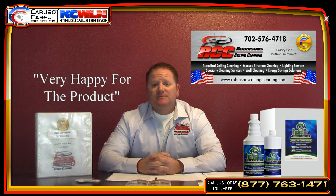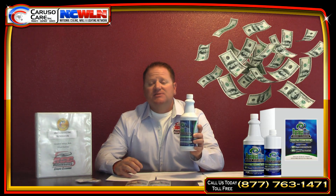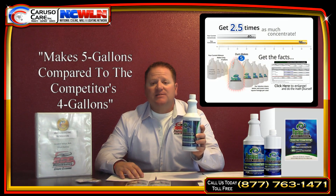I'm very happy for the product. You save a lot of money with this perfect mix solution. Not only when you order it, you get five gallons compared to the competitor's four gallons, it's also cheaper per case, so the savings is substantial.